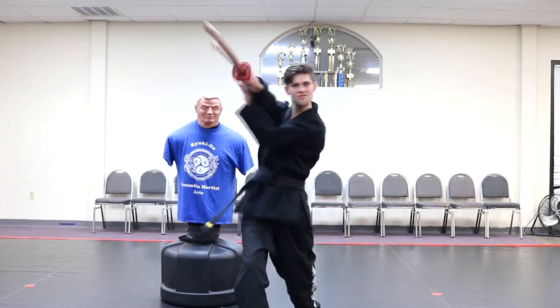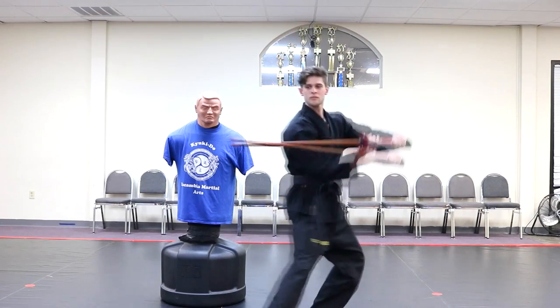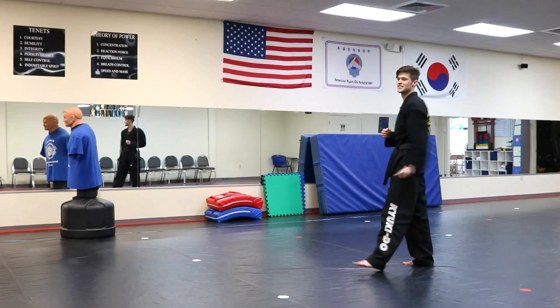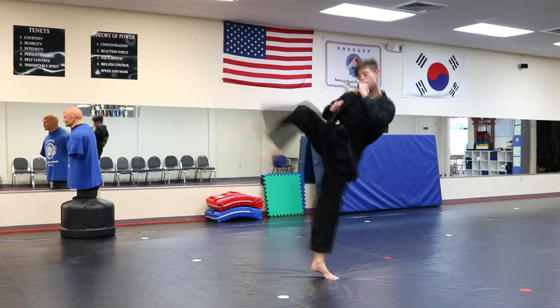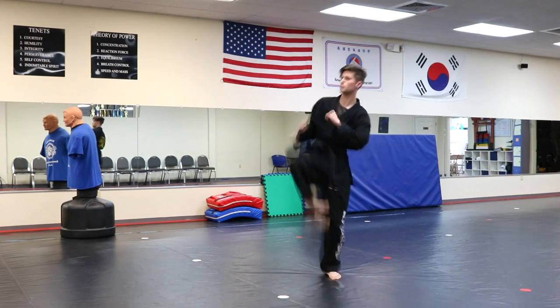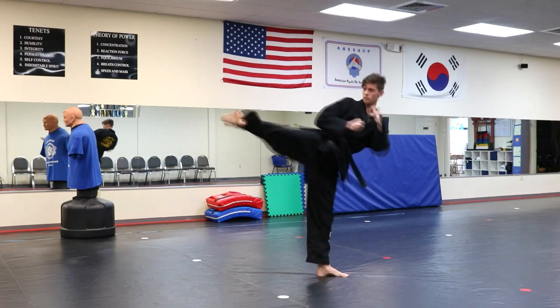The first step to getting into martial arts is finding a style that suits you, as there are a whole bunch of different styles. Tai Chi is more of a soft art, exercise-oriented, while Kikido is more of a low-energy self-defense martial art. The first step would be to do a little research on different types of martial arts and find what would go best with your style.